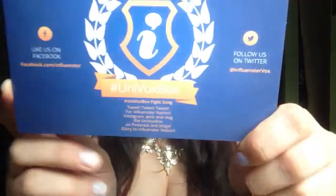On the front of this little card it says hashtag UniVox Box, and then it says hashtag UniVox Box fight song. I don't know what a fight song is, but I'm going to read it anyway. It says: tweet, tweet, tweet for Influenster Nation; Instagram post and vlog the UniVox Box on Pinterest and blogs; glory to Influenster Nation. I really don't know what that's supposed to mean, but I'll definitely be very social with this box because I'm really excited about a lot of the products.